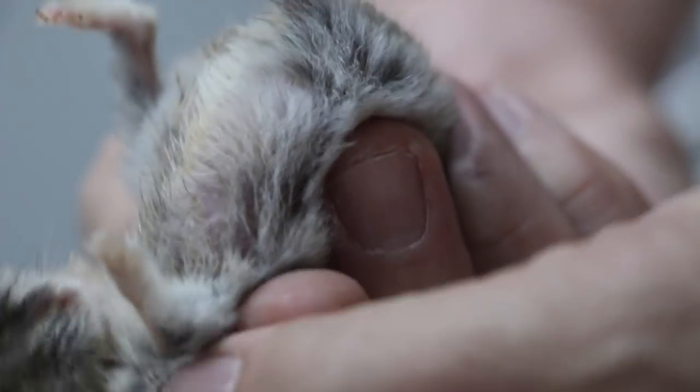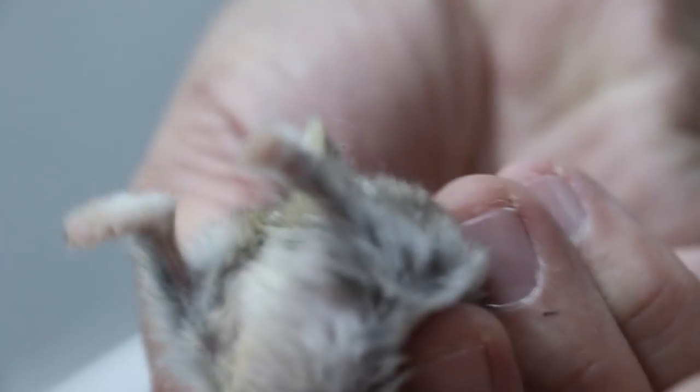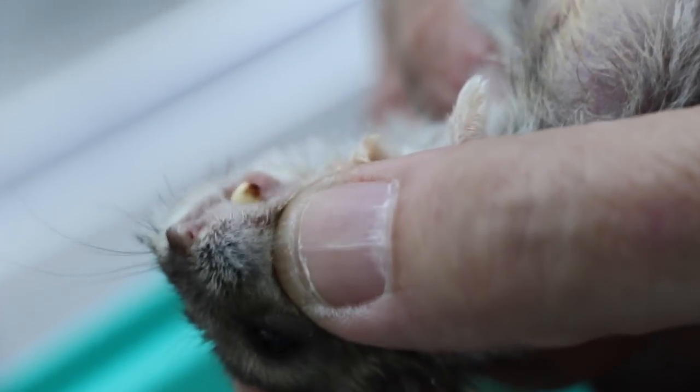Dr. KY Singh diagnosed the lumps as abscesses and advised waiting for the abscesses to ripen, and then lancing or cutting the abscesses to remove the pus.